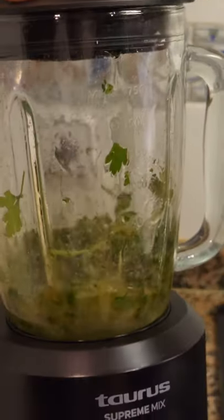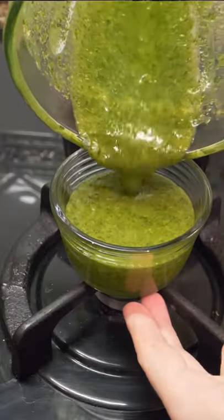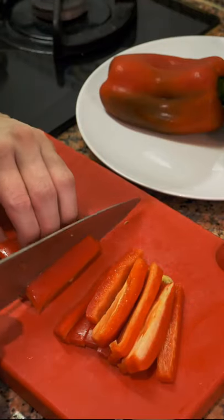Today is finally the day! After showing you guys how to make gazpacho and a tortilla espanola, we are finally going to make paella.